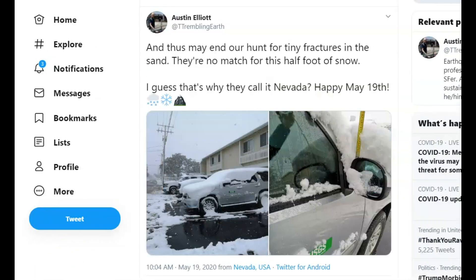Another Twitter post by Austin Elliott says this may end his hunt for tiny fractures in the sand — there is no match for this half a foot of snow. Guess that's why they call it Nevada. Happy May 19th.